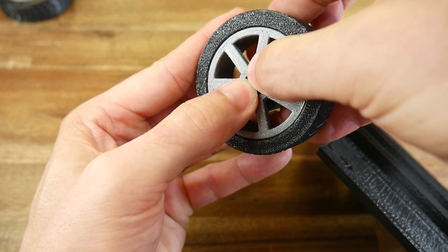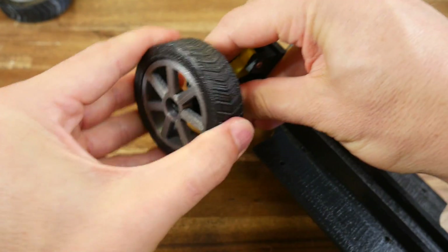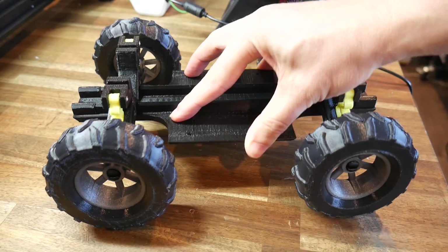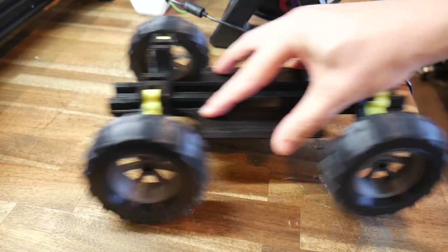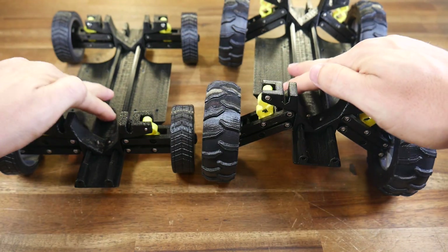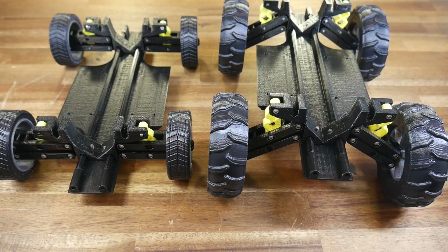If you need to remove a rim, simply squeeze the two hub-halves together and it should pop right off. Now's a good time to check that the suspension is moving as it should be and that the vehicle rolls freely. Here's the two variations side by side, with the only differing parts being the printed tires.